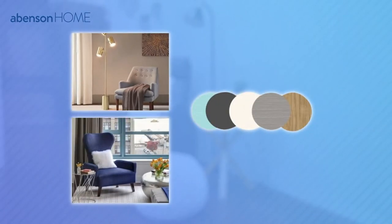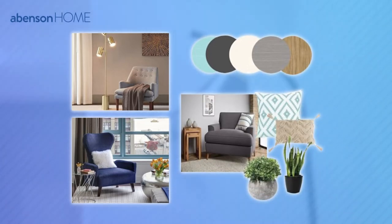Next, to achieve the outdoors vibe indoors, take inspiration from tropical themes. It's good to consider tropical accents because not only does the tropics represent the ultimate getaway, it also provides a calming, relaxing atmosphere.